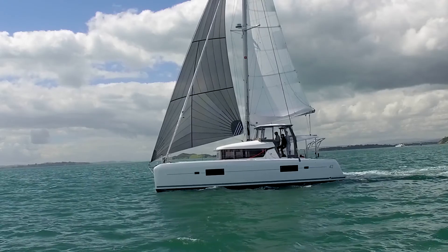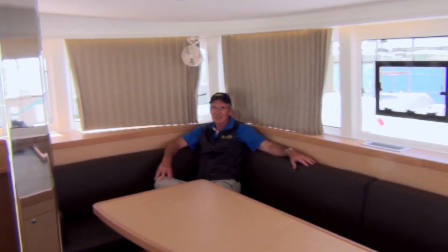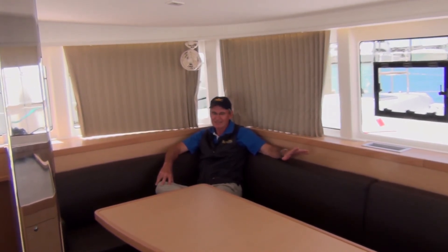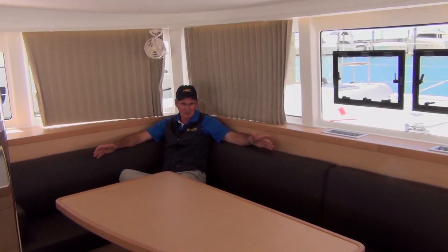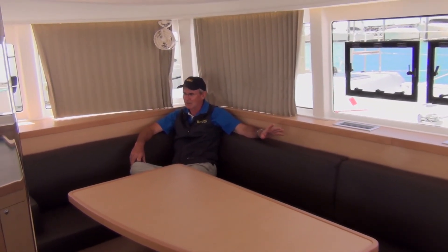There's an old adage about sailboats — the ideal boat is one that sleeps two, takes two or four to sail, and can seat eight to ten for a party. This boat fits that description exactly. As you can see from this lounge, it's enormously spacious. You could have a party here with eight to ten people quite comfortably.